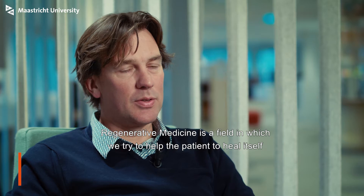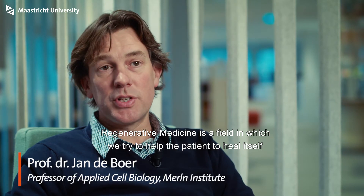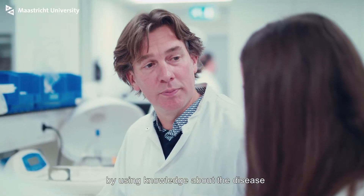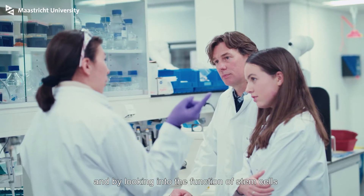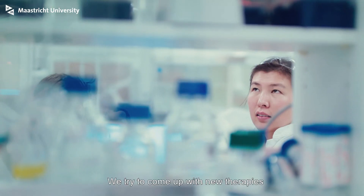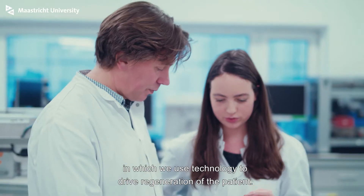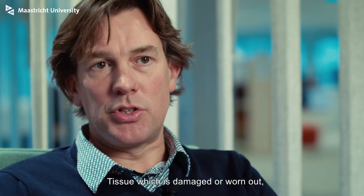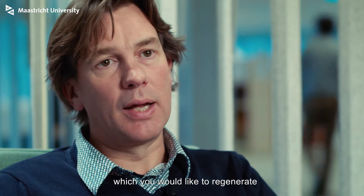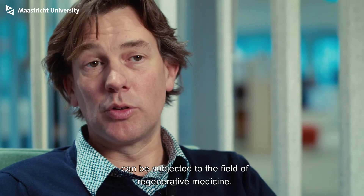Regenerative medicine is a field in which we try to help the patient to heal itself by using knowledge about the disease and by looking into the function of stem cells and how stem cells regenerate tissue. We try to come up with new therapies in which we use technology to drive regeneration of the patient. Tissue which is damaged or worn out, which you would like to regenerate, can be subjected to the field of regenerative medicine.